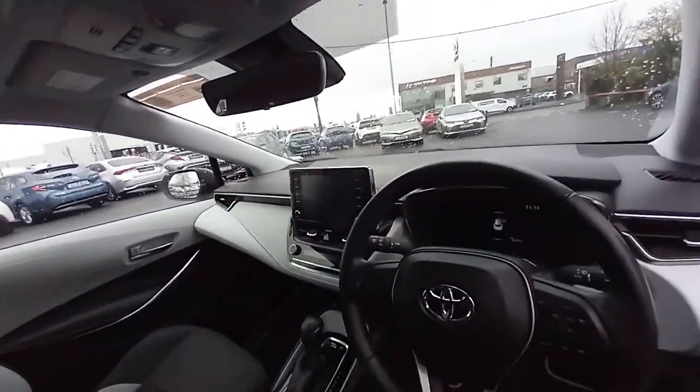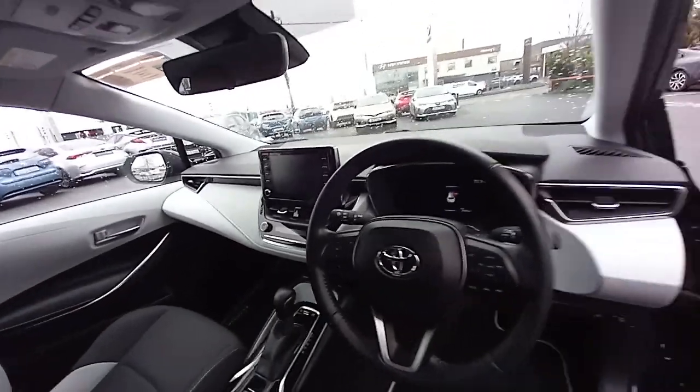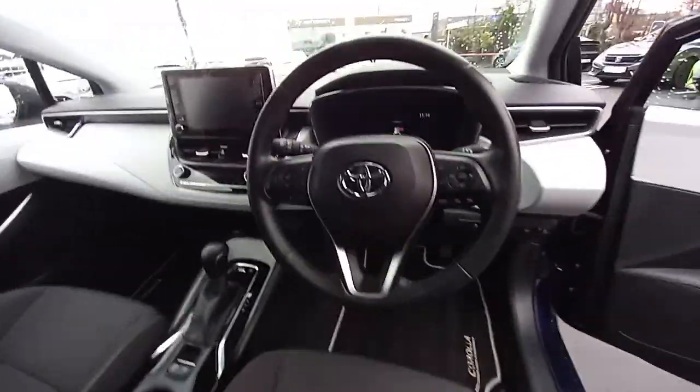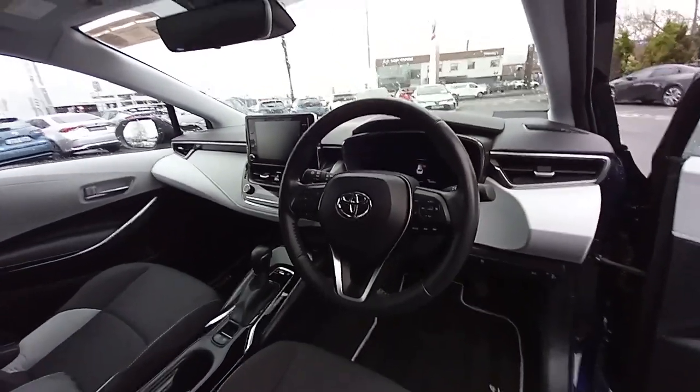There's an electric parking brake with auto hold function, a touchscreen stereo with Android Auto and Apple CarPlay with Bluetooth, dual climate control with air conditioning, a multi-function steering wheel, adaptive cruise control, and lane departure warning on this car.